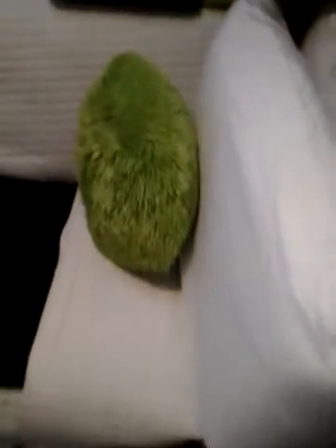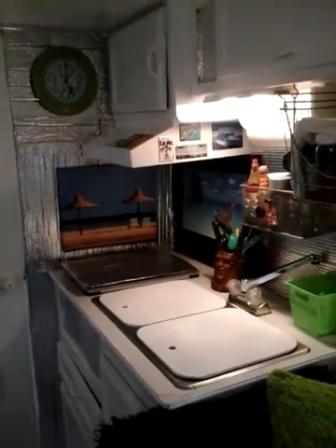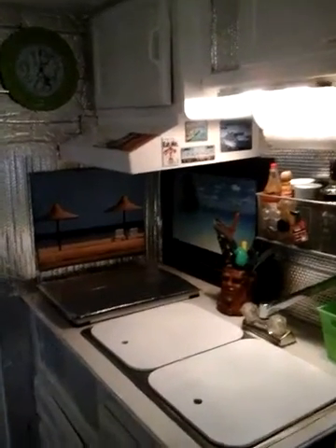There's a fresh water tank — I believe it's 20 gallons — underneath the couch here. There's a two-well sink and two-burner stove, no oven. Above the fan vent there is a microwave in that cabinet.